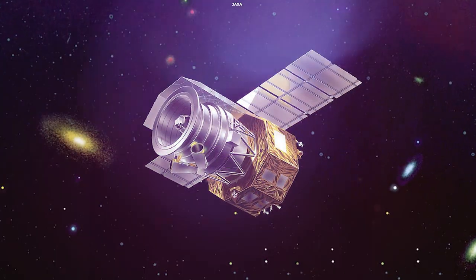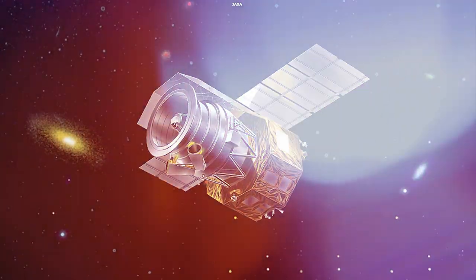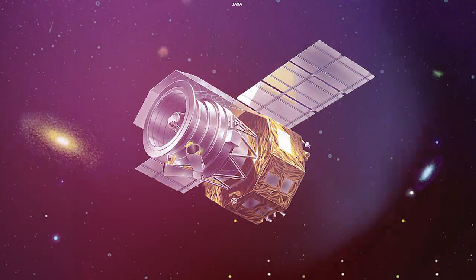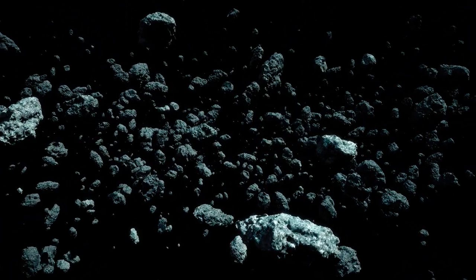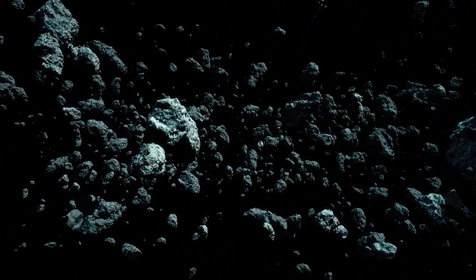The space-borne infrared observatory Akari extensively observed asteroid Itokawa last month with its infrared camera. Scientists suggest that in the past, the asteroid will have gone through extreme heating, dehydration and shattering due to catastrophic impact.